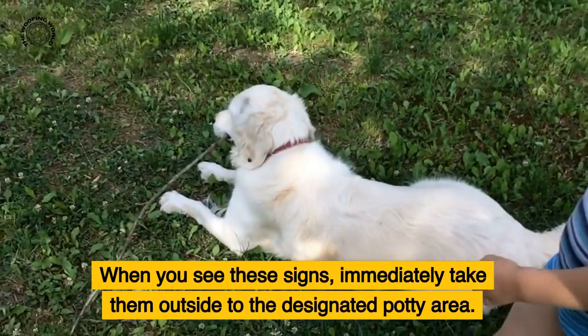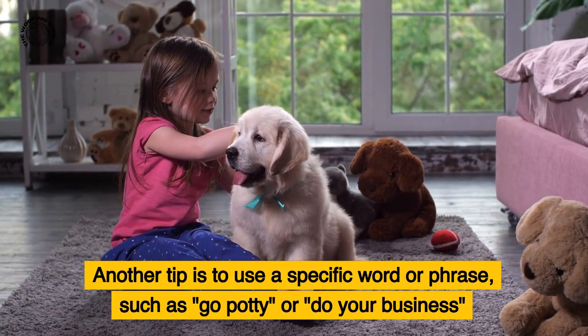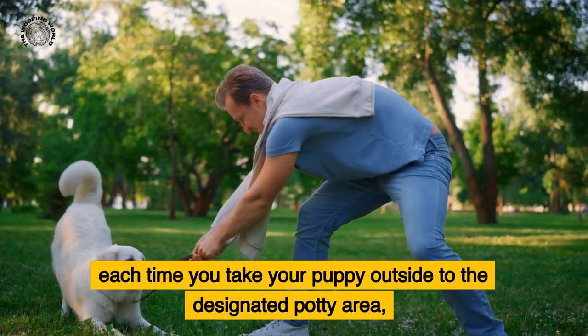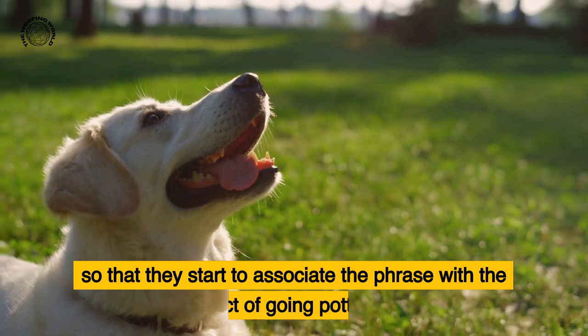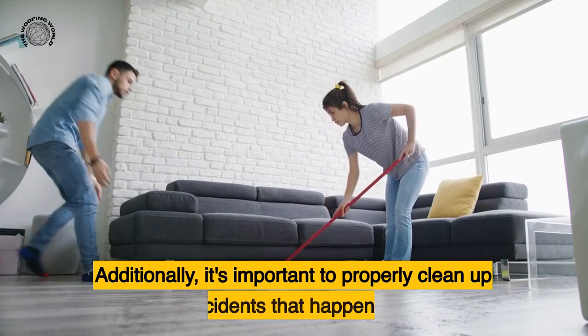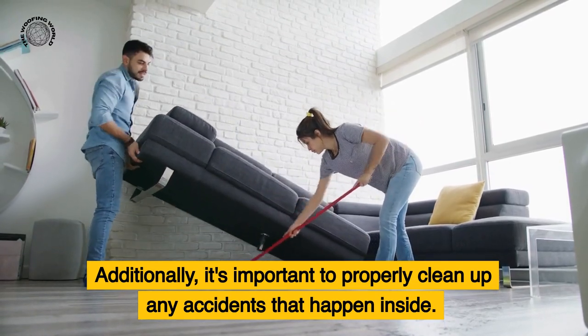Another tip is to use a specific word or phrase — such as 'go potty' or 'do your business' — each time you take your puppy outside to the designated potty area, so that they start to associate the phrase with the act of going potty.